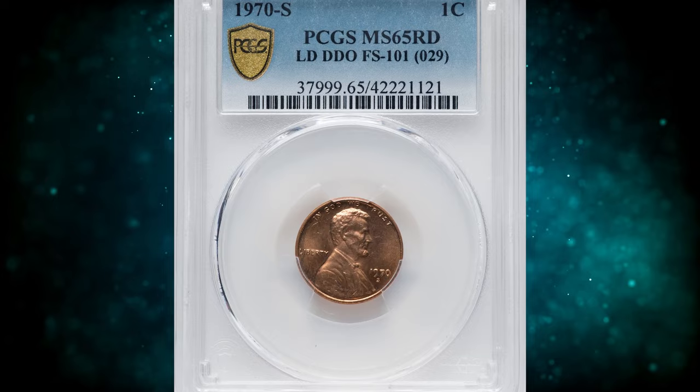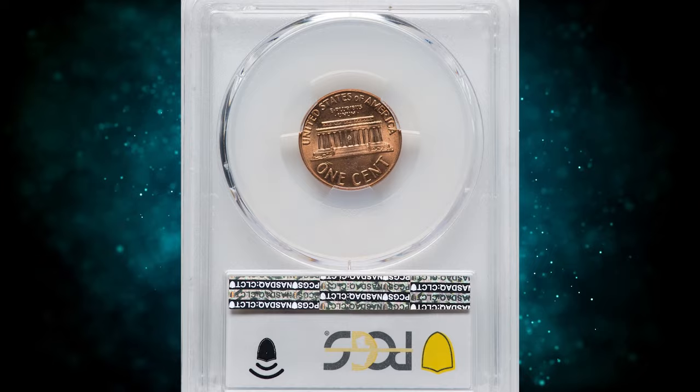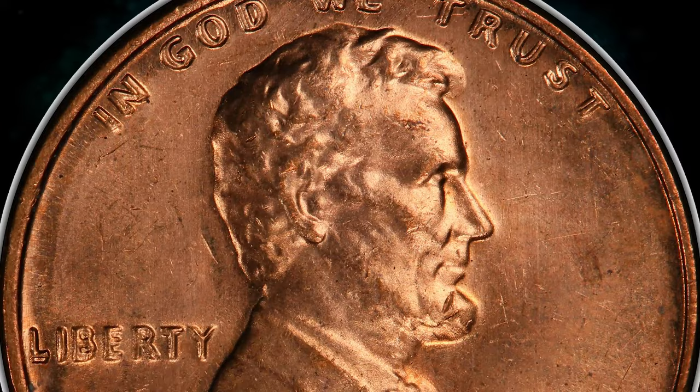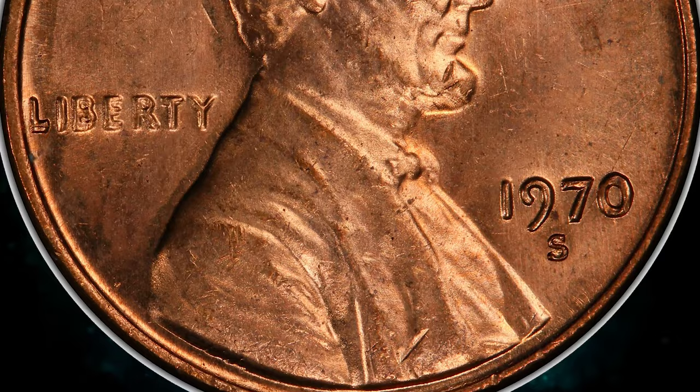Number 4: 1970s Large Date Cent with Double Die Obverse, graded as MS65 Red by PCGS. All obverse lettering exhibits pronounced die doubling on this guidebook variety, showing most prominently on LIBERTY and IN GOD WE TRUST, with lesser doubling on the date. This gem red example displays satiny copper red luster and a bold strike. No bothersome carbon spotting is seen. It was sold for $3,600.